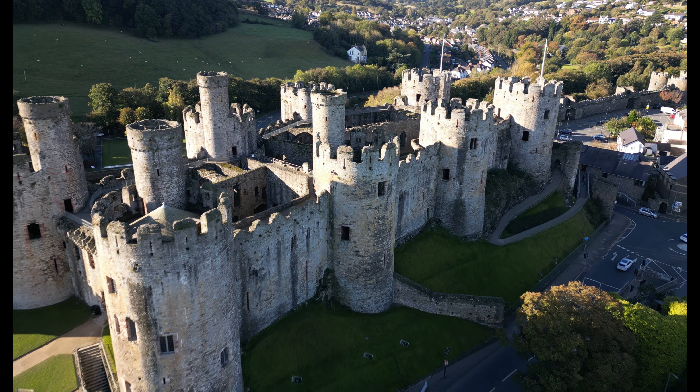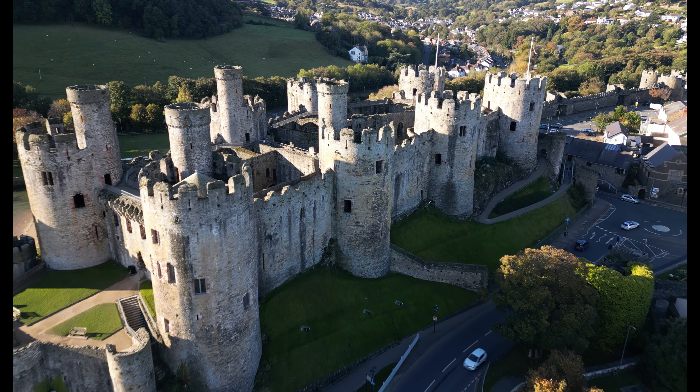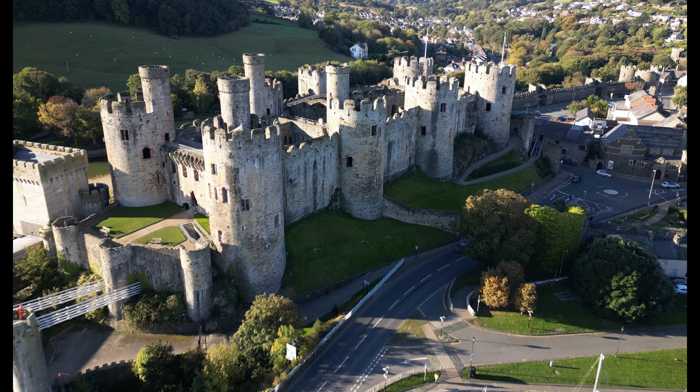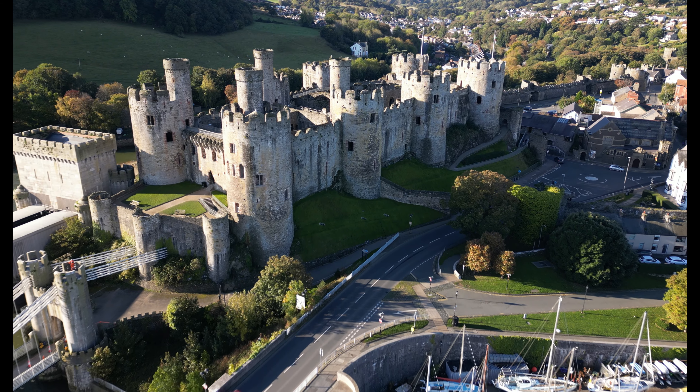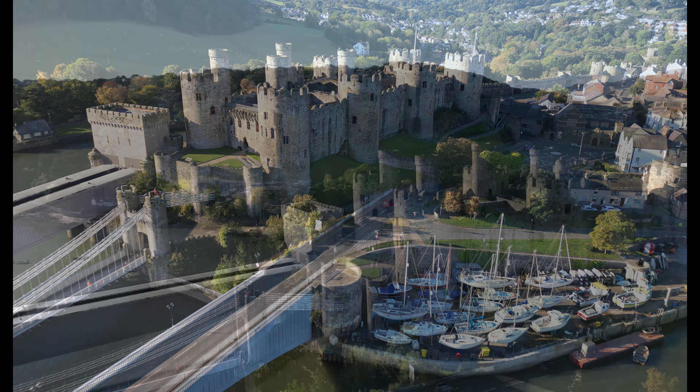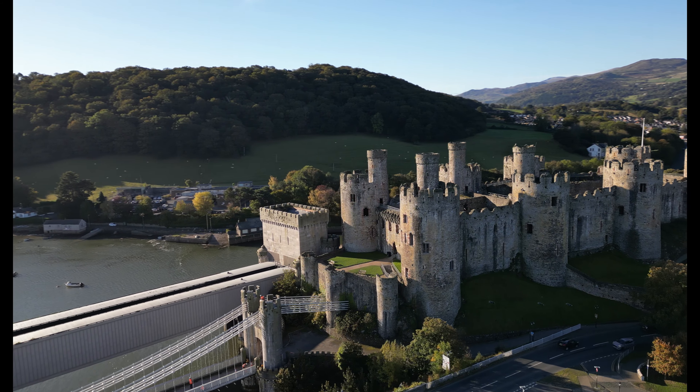700 years ago, this castle was at the cutting edge of military technology, and 700 years later we can still gaze upon its size and scale and marvel at its architecture, engineering, and the sheer amount of effort and money that went into building it.